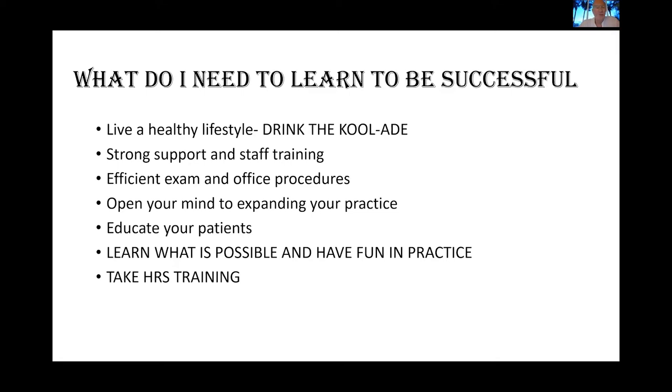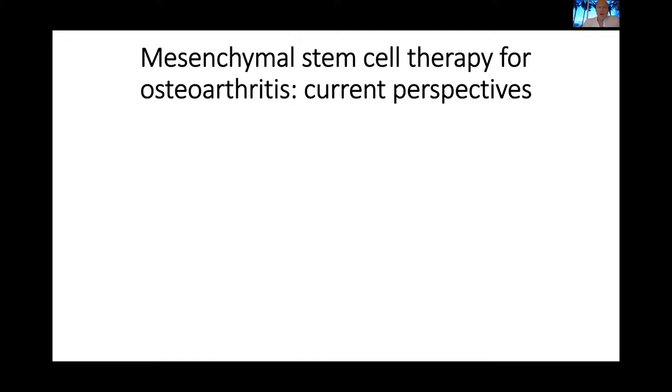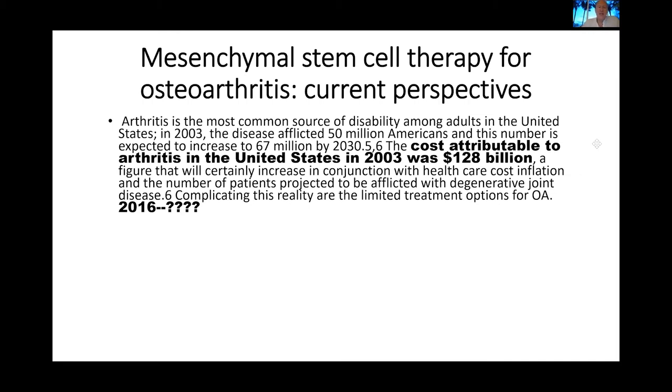We have our advanced class, which is really about the doctors — we do a lot of advanced procedures. We have it in September, and it's literally about how to have fun and do some good advanced procedures. The bottom line is: take HRS training systems. We're going to briefly cover mesenchymal stem cell therapy here, and look at some of the studies going on in the U.S. and around the world.